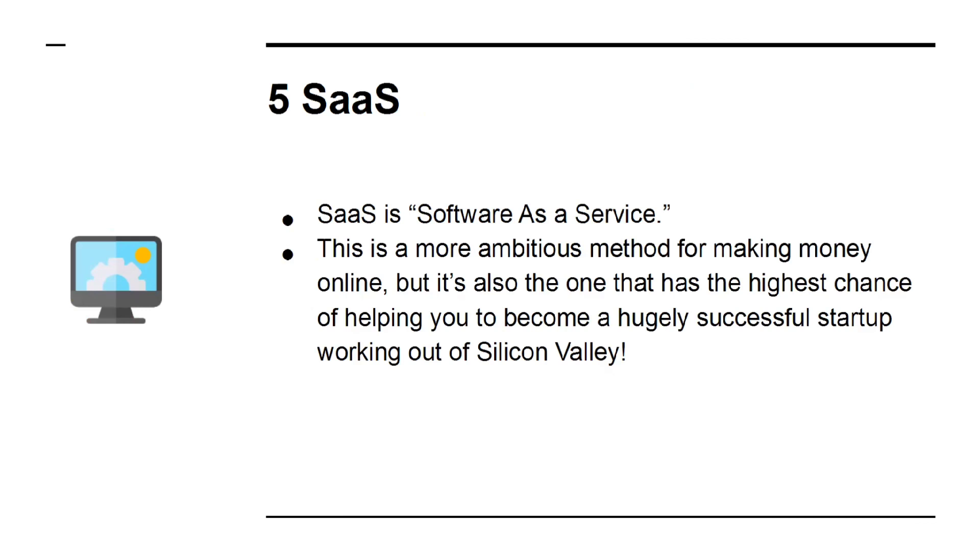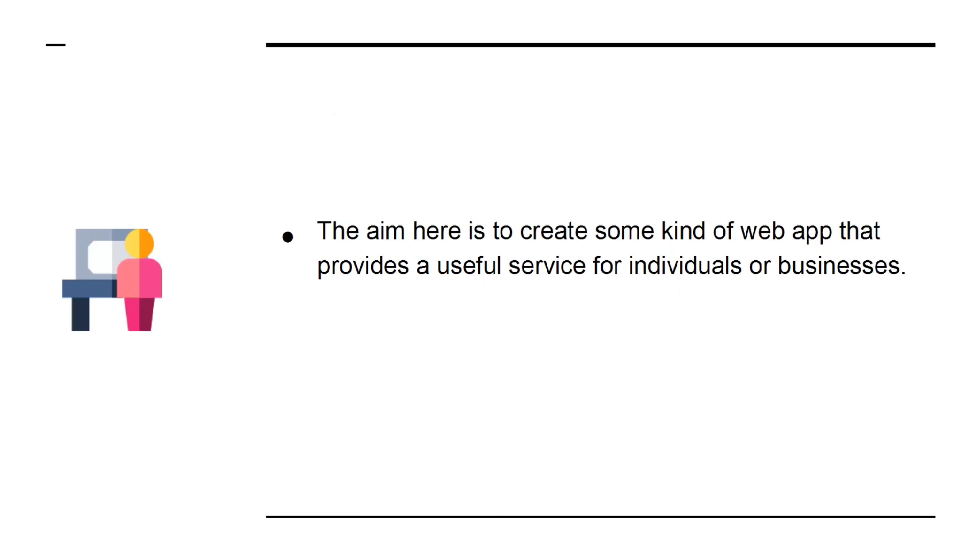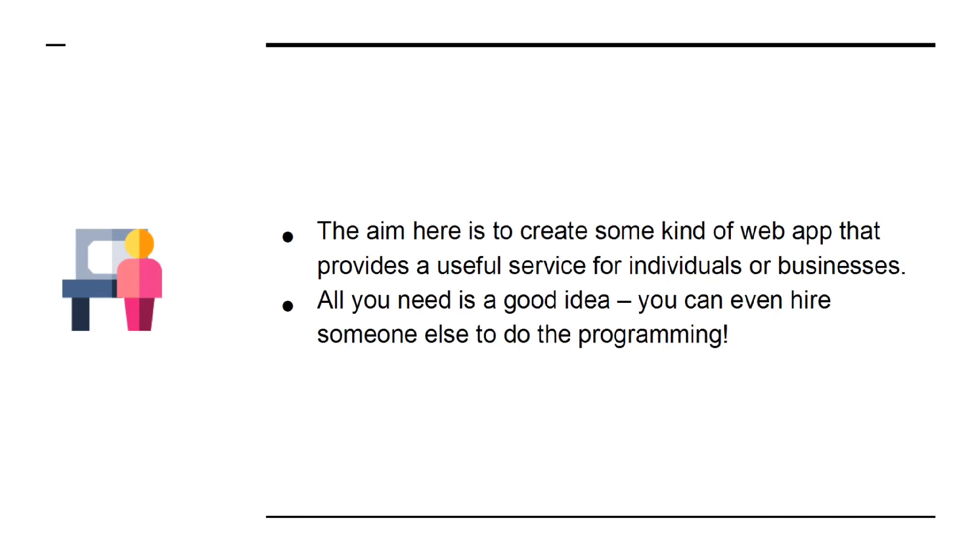Number 5: SaaS — Software as a Service. This is a more ambitious method for making money online, but it's also one that has the highest chance of helping you to become a hugely successful startup working out of Silicon Valley. The aim here is to create some kind of web app that allows a useful service for individuals or businesses. All you need is a good idea — you can even hire someone else to do the programming.